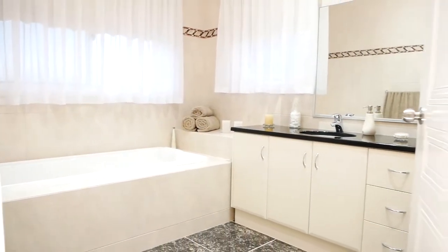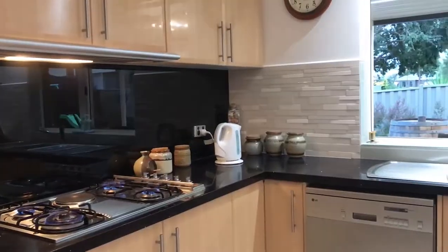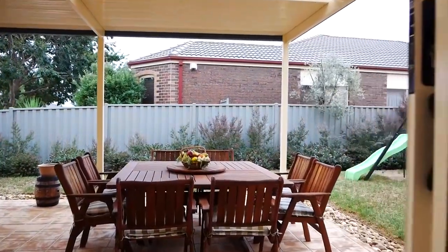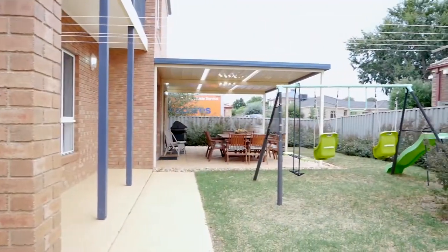On top of this, the whole family would love the convenience of having a second and third bathroom that serves all the other bedrooms. Adding to its perfection is the backyard with an undercover sitting area and pergola for all-year-around entertainment.